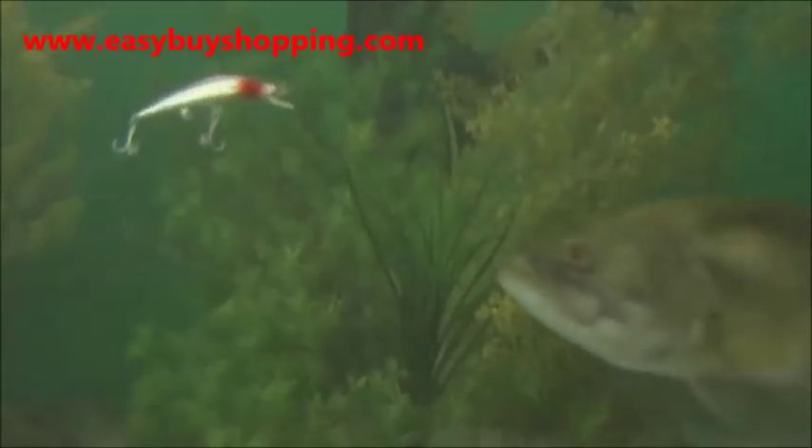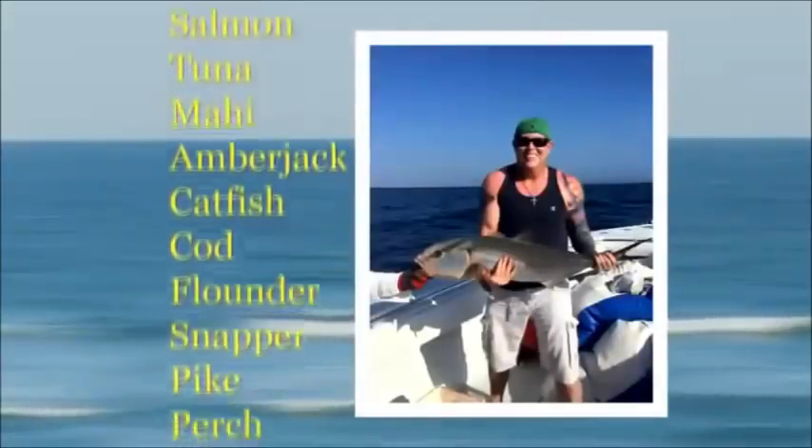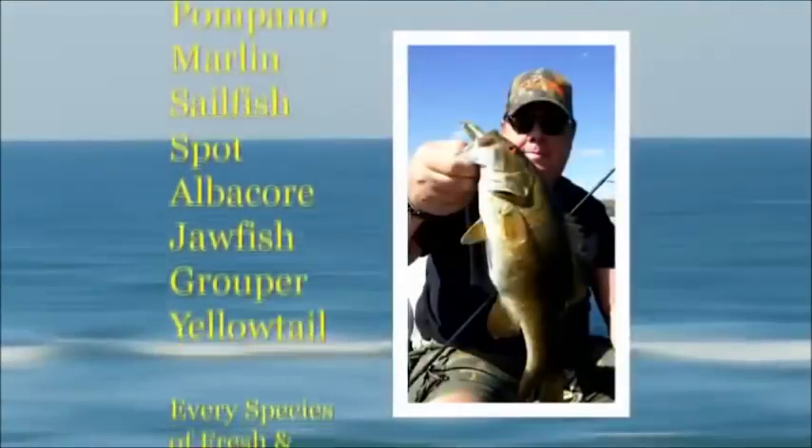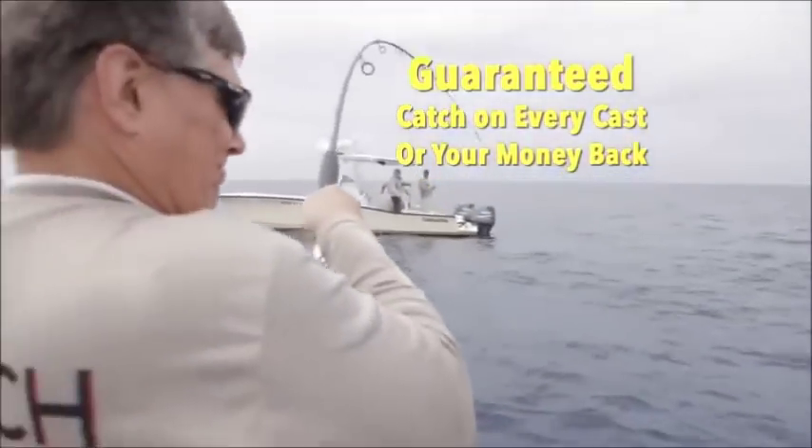They hear it, they see it, they feel it, and they bite it. Bass, trout, salmon, tuna, mahi, amberjack — salt or fresh, big or small, the twitching lure catches them all. It's guaranteed a catch on every cast or your money back.